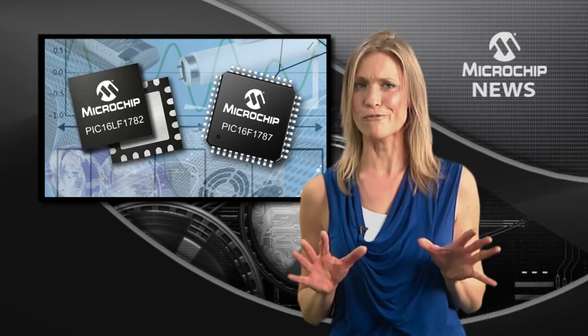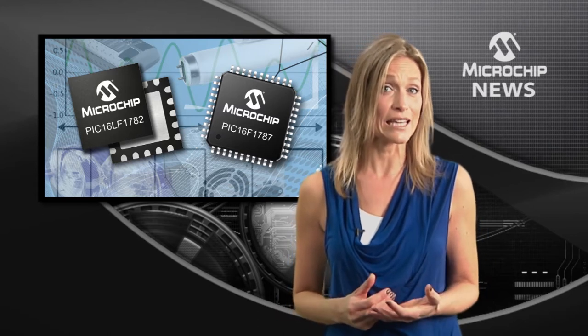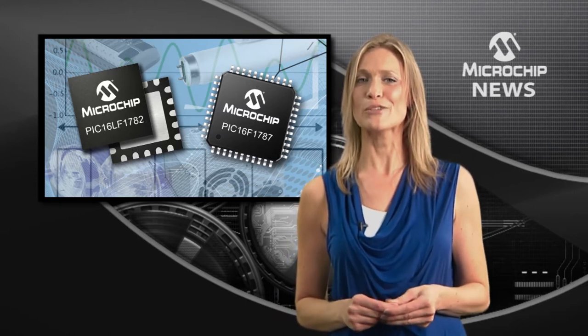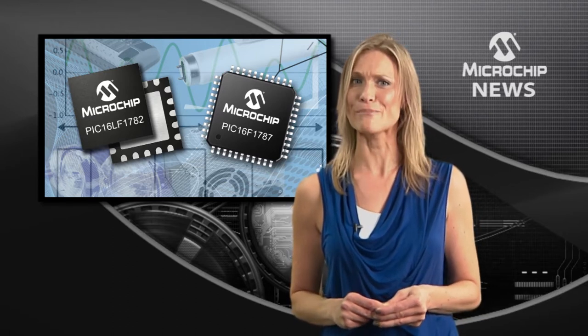They also give you performance-enhancing features such as faster interrupt handling, higher code density, and direct port control, together with a 32 MHz enhanced mid-range core.